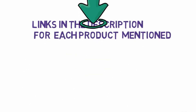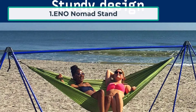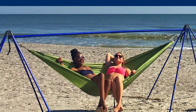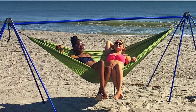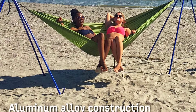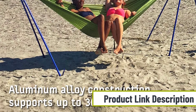Starting at number one: the ENO Nomad Stand. At a mere 15 pounds, the ENO Nomad Stand is impossibly light, which makes it an amazing option for someone who enjoys taking regular excursions that would require the use of a hammock. The hammock stand is made out of aluminium alloy and breaks down effortlessly into its own carry case.